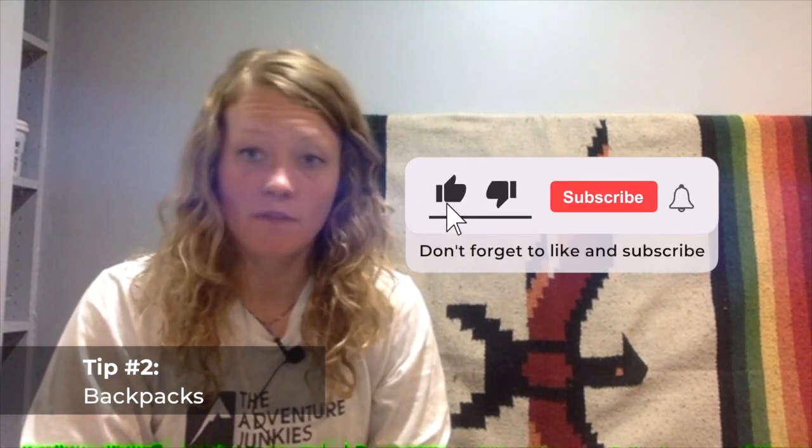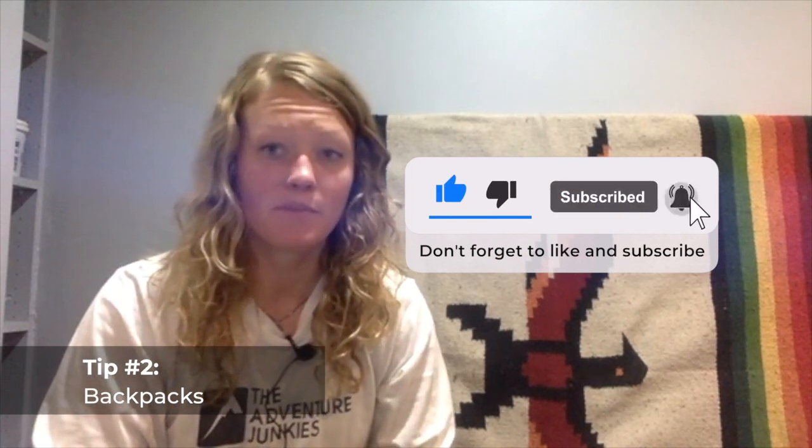Secondly, consider investing in a women's specific backpack. These are designed for those of us who have less broad shoulders than men, and in addition to a different hip belt design than you'll find on most men's and unisex packs, it's going to offer more padding and placement that supports wider hips. Especially if you tend to get hot spots or blisters around the hip or shoulder areas, the unisex models just aren't quite working out.